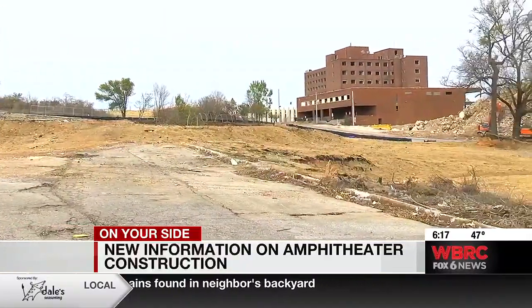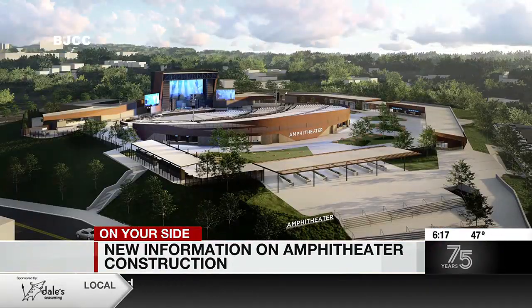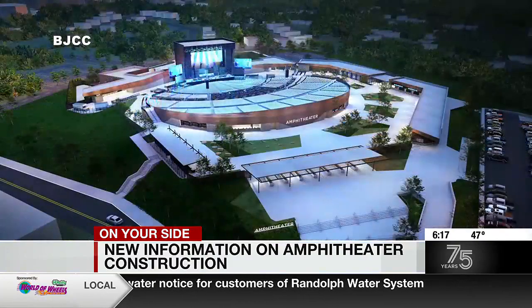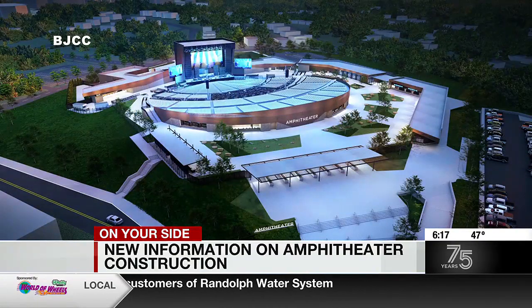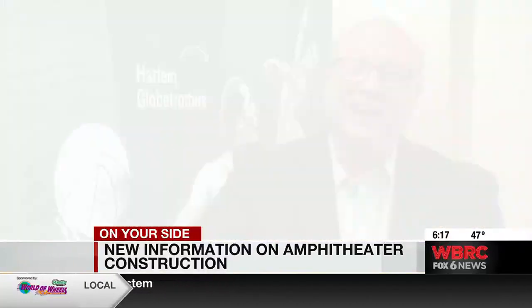Once those are complete, BJCC Executive Director Tad Snyder says they will then let the project out for bid, and their hope remains the same — to start construction this summer. While the project is progressing, Snyder says they have to remain focused on the task at hand. "I'll be excited when we're all sitting there watching the first show. Until then, it's all a very enjoyable and rewarding process to be a part of. But you just got to stay diligent and focused and foot on the gas."